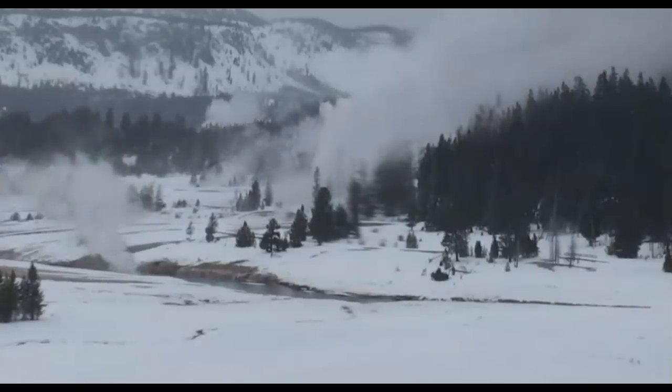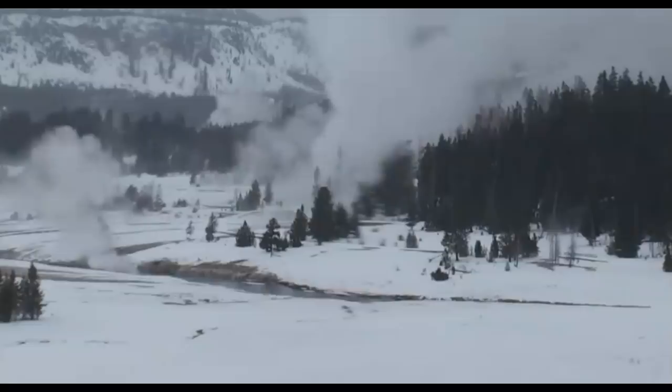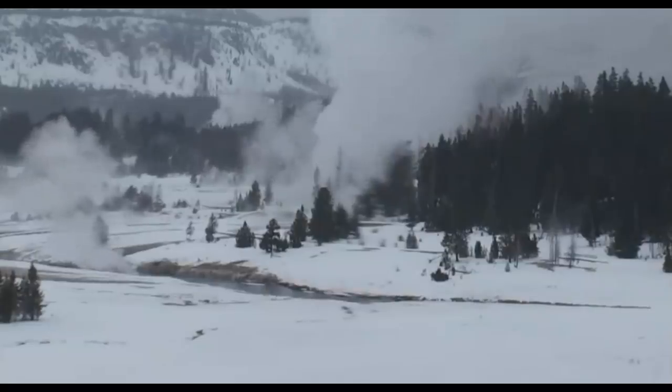We've got magma on the move. You can see there's a lot of steam coming up right now from the river. It's snowing there.